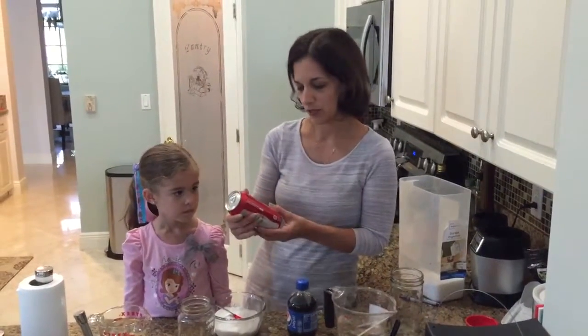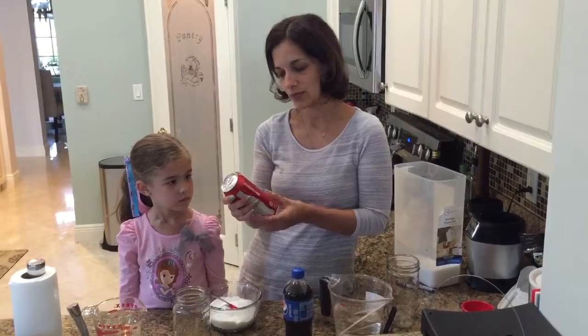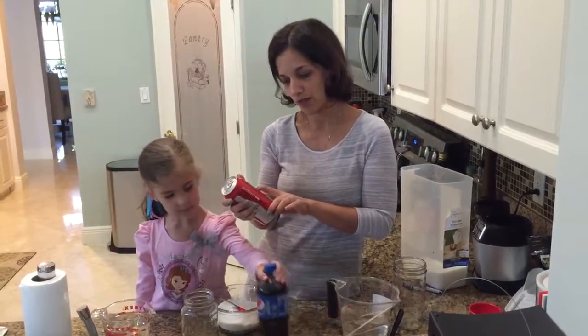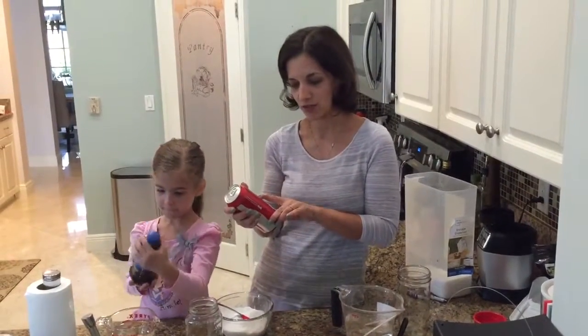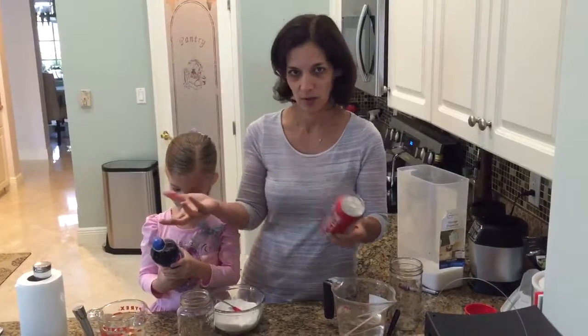Now the ingredients — we're going to do Coke first. The ingredients in Coke are carbonated water, high fructose corn syrup — which we know is a no-no, that's just corn processed into sugar — caramel coloring, phosphoric acid, natural flavors, and caffeine. So mainly it's just water and corn syrup, which is sugar.